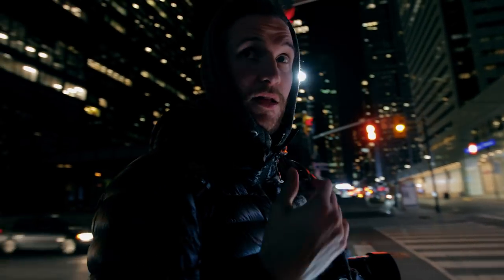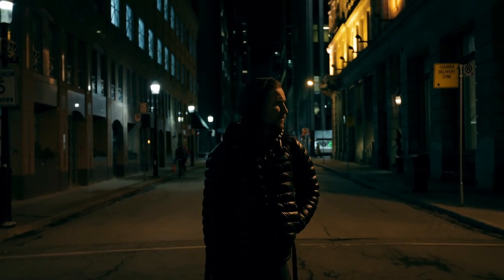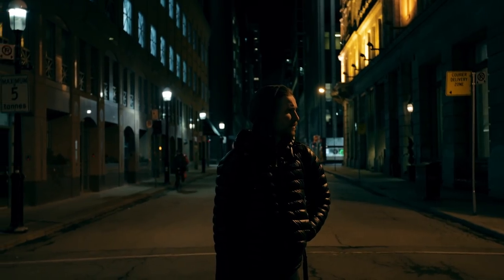Night shoots can be really hard and it's kind of obvious why they're hard — it's because there's no light or very little light to work with. And if you do have light, it's usually this harsh, not very good light. The light's not flattering, you're having to boost your ISO so your footage is noisy. Night shoots are really tough. But what can we do to make our footage even better when we're filming at night time?